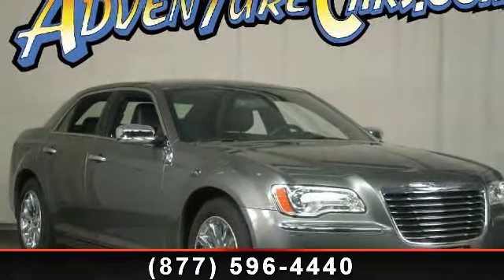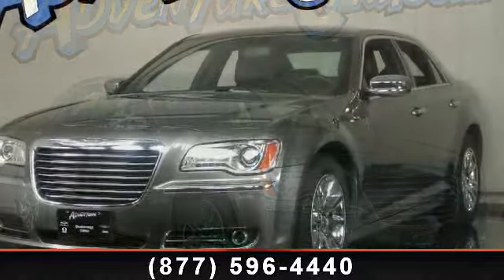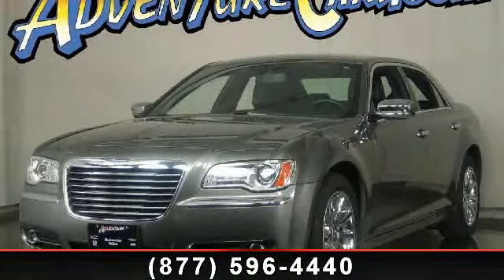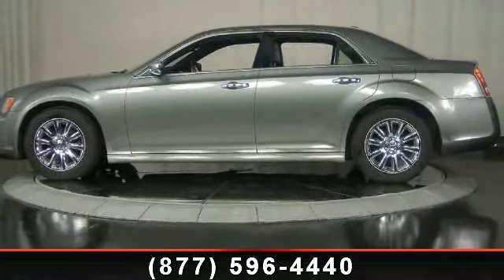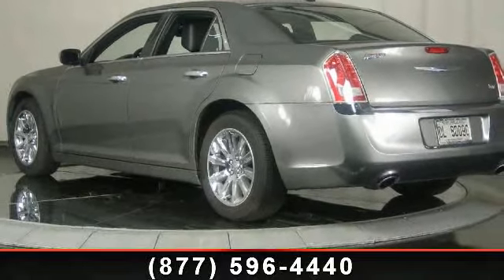Step into the 2012 Chrysler 300 Limited. If you are looking for an automobile with great features, look no further. This vehicle's top features include driver vanity mirror, bumpers body color, speed sensitive wipers, power door mirrors, and electronic stability control.